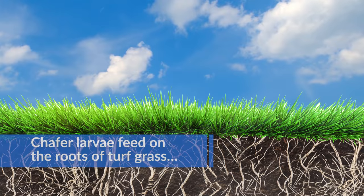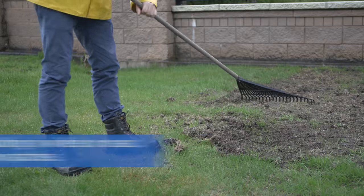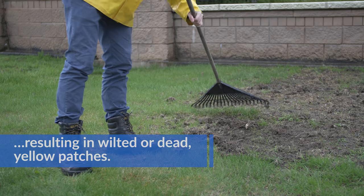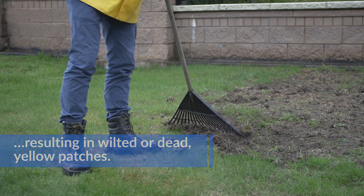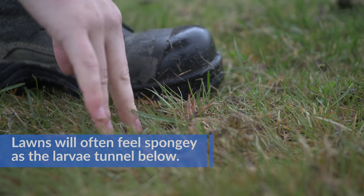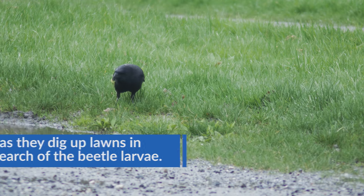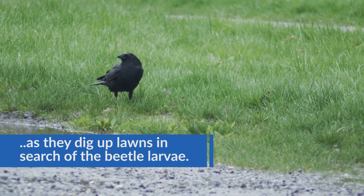Chafer larvae feed on the roots of turf grass, resulting in wilted or dead yellow patches. Lawns will often feel spongy as the larvae tunnel below. Further damage is caused by raccoons, skunks, and crows, as they dig up lawns in search of the beetle larvae.